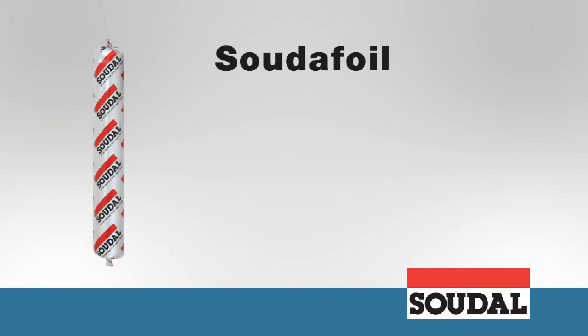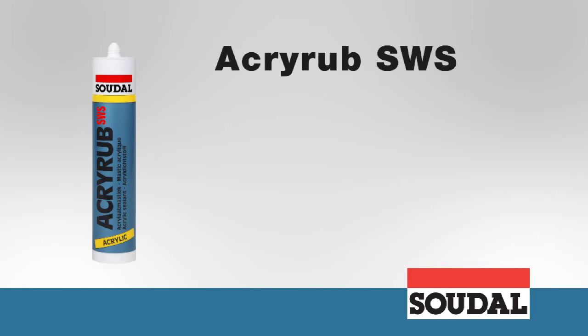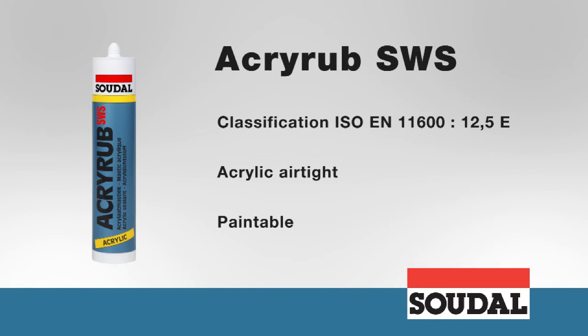Sudafoil glues perfectly complement both window films, providing a seamless seal with the brickwork and ensuring that corners remain air tight and the film stays in place. The premium AcryRab SWS acrylate kit is perfect for achieving an attractive crack resistant seal between window frames and plaster work. It also promotes air tightness in some applications and can be painted over using all types of paint.